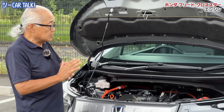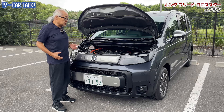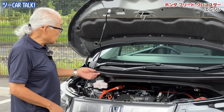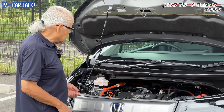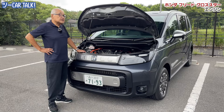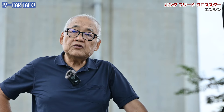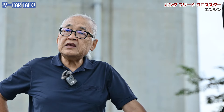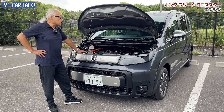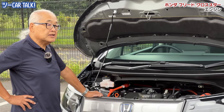ホンダ得意の1.5リッターDOHCにでっかいモーターが付いていて、そこにはCVT（コンティニュアス・バリアブル・トランスミッション）というギアボックスを使っています。プーリーのサイズが自動的に変わっていくガシャンガシャンというシフトの途切れがなく変わっていく方式で、今日本では当たり前になっています。日本は独自のCVT発展を見せていますね。